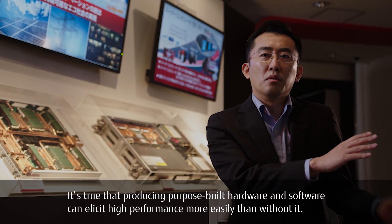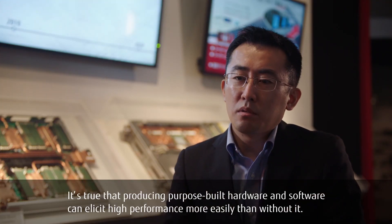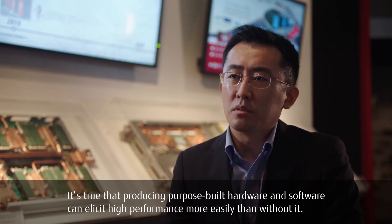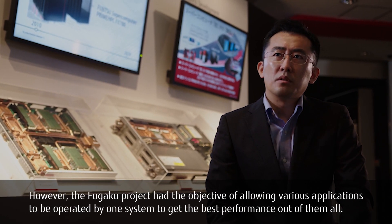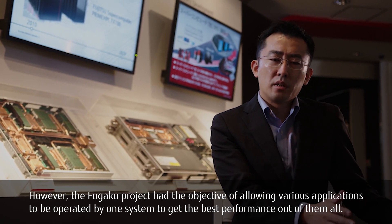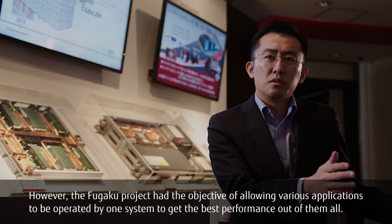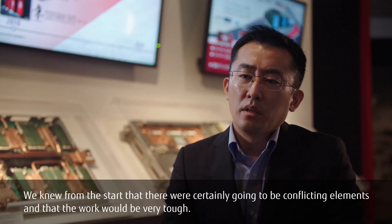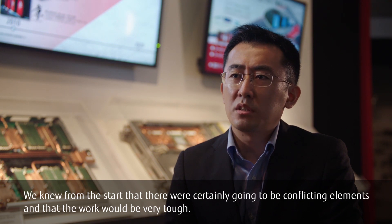It's true that producing purpose-built hardware and software can elicit high performance more easily. However, the Fugaku project had the objective of allowing various applications to be operated by one system to get the best performance out of them all. We knew from the start that there were certainly going to be conflicting elements and that the work would be very tough.